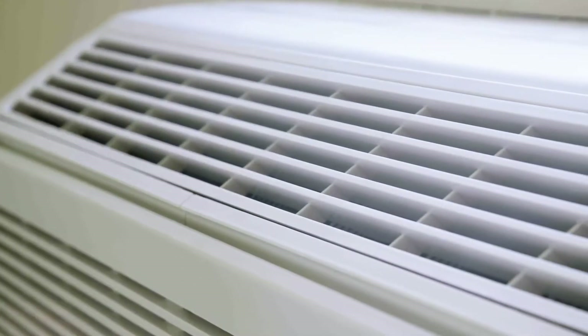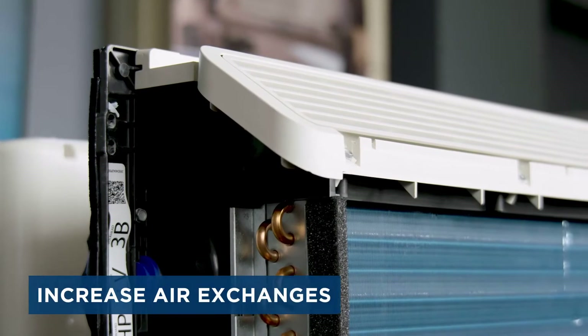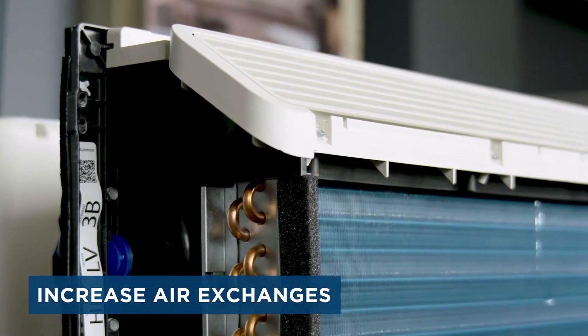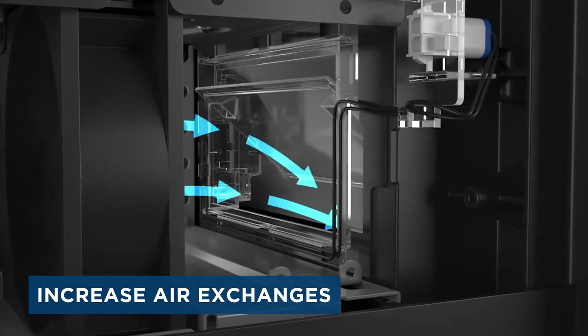With our Makeup Air unit, we can increase the fresh air entering the space, therefore providing more air exchanges. Each unit has a dedicated fan and separate sealed system, which assures that fresh air gets pushed into the room while humidity is controlled. It can also be upgraded with an optional MERV 13 filter for outdoor air.